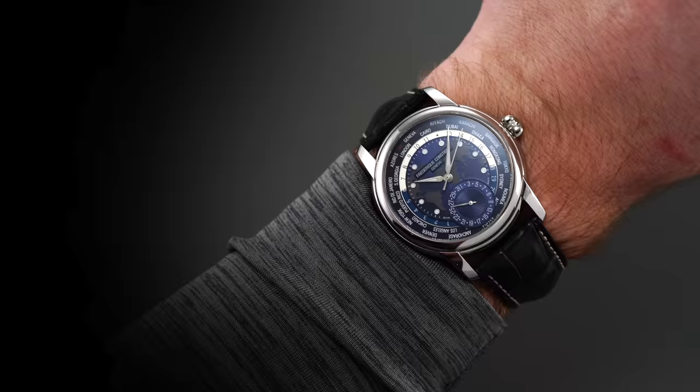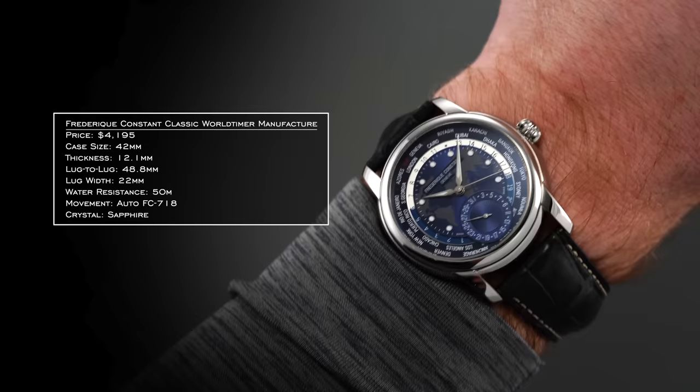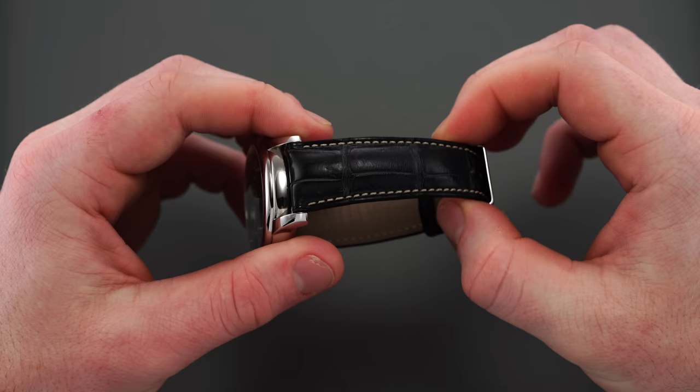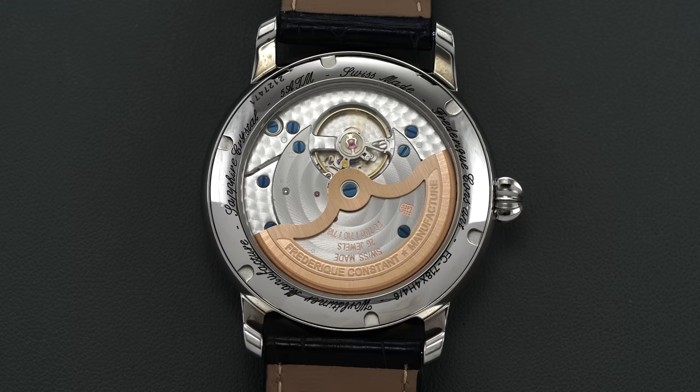Beginning with the FC on the wrist, we have a case measuring 42 millimeters in diameter, 12.1 millimeters thick, and a 48.8 millimeter lug-to-lug. This set of dimensions wears similar to a 41 millimeter case yet has a thickness that will slide underneath dress cuffs. The rounded case is polished on every visible surface, extending to the step bezel and lugs that contain a 22 millimeter alligator strap with contrasted stitching and a well-executed signed buckle. A large push-pull onion-style crown rests at three, with a screw-down case back securing 50 meters of water resistance.